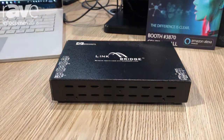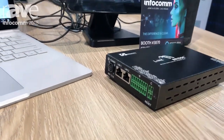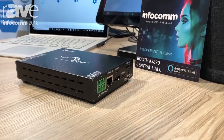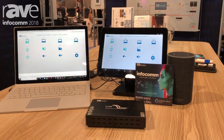We do have an audio matrix that extracts analog audio, or you can embed analog audio as well. It's got an HDBaseT input, it's got an HDMI input, so it is a switcher, it is a scaler, it is a controller, it is a processor, it is a network switch as well — but we're also working with voice control activation.